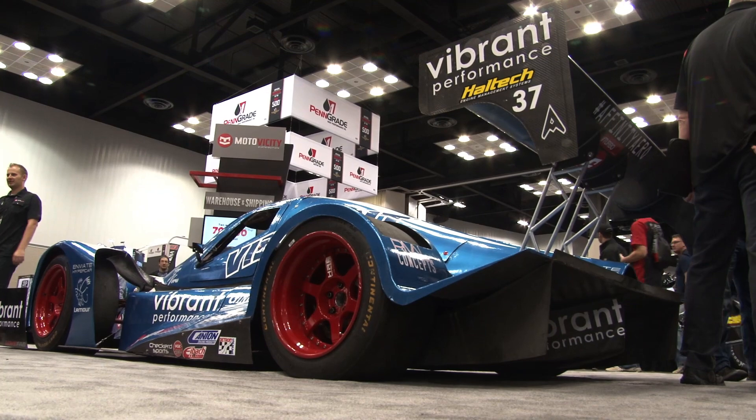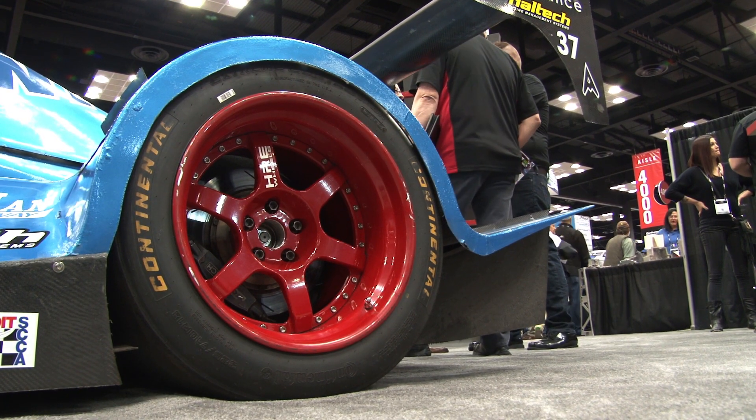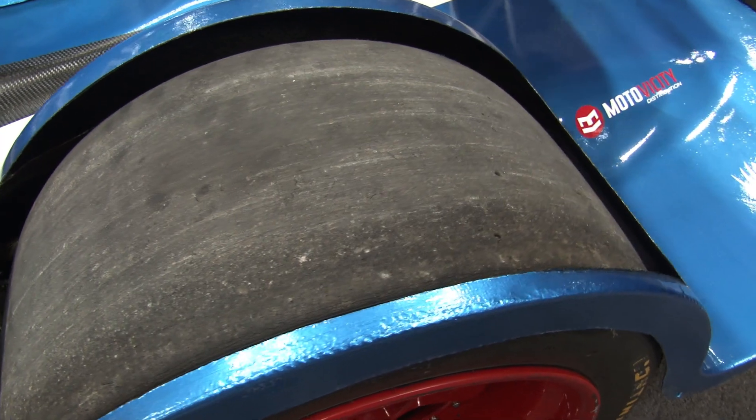Basically I wanted to build the fastest car possible. It starts as a chromoly tube chassis for strength, lightness, and modulability — to be able to tweak things easily, where if you do a carbon tub you're kind of stuck with that. So we chose to do a chromoly chassis, designed in house, built in house.